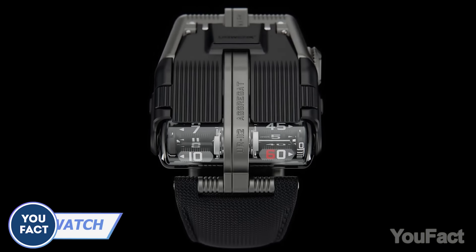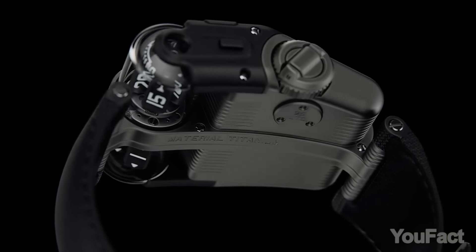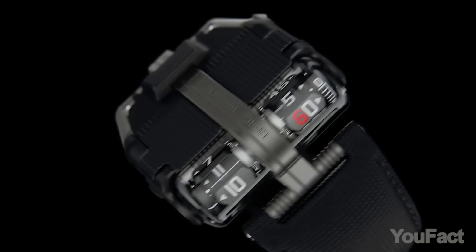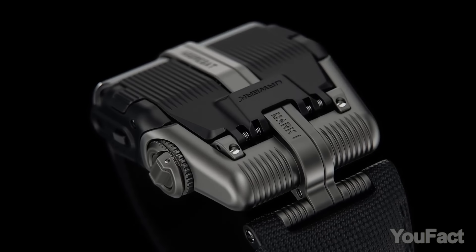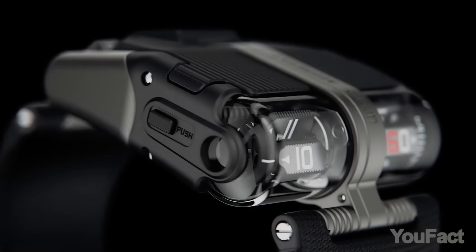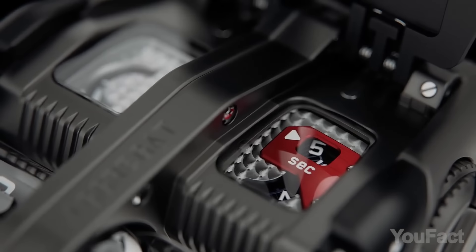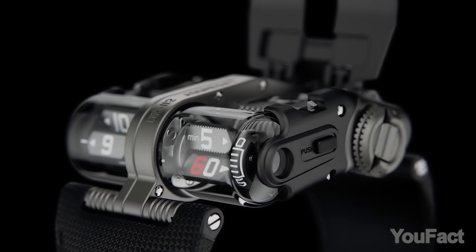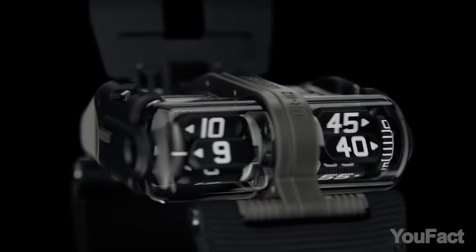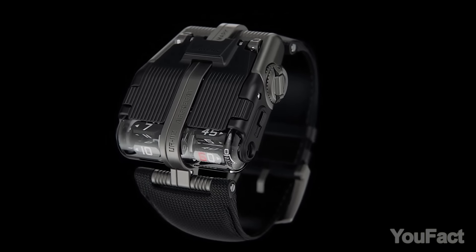Last but not least is this incredible Swiss watch. First thing you'll notice is the massive titanium body along with the hour and minute displays under sapphire crystal domes. But actually, there are two secret dials for the seconds and power reserve — to find them, you need to open the spring-loaded cap on top. Under the hood, there's a sophisticated mechanism equipped with eight planetary gears. All dials are covered with luminescent coating, so the watch looks even cooler in the dark. They should have called it Batman's watch.